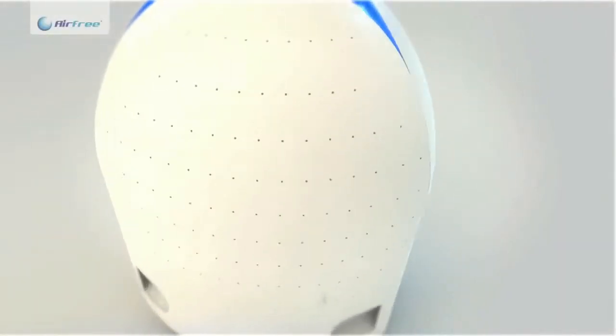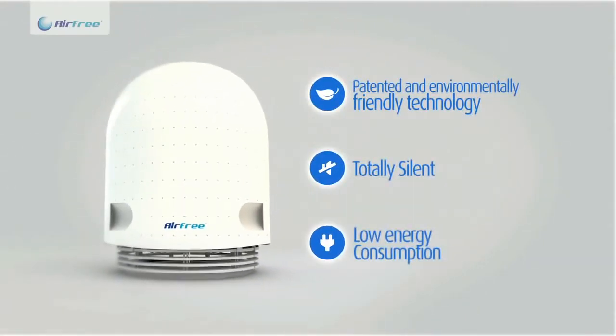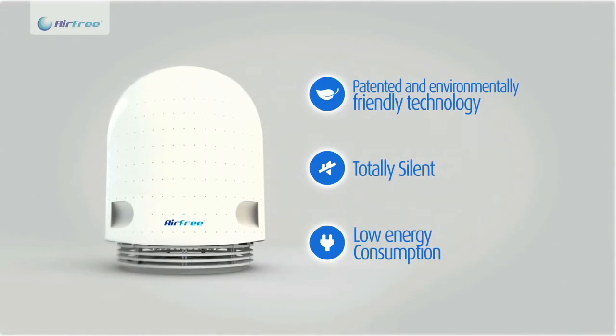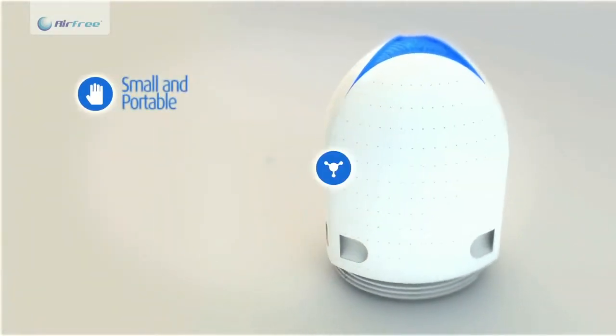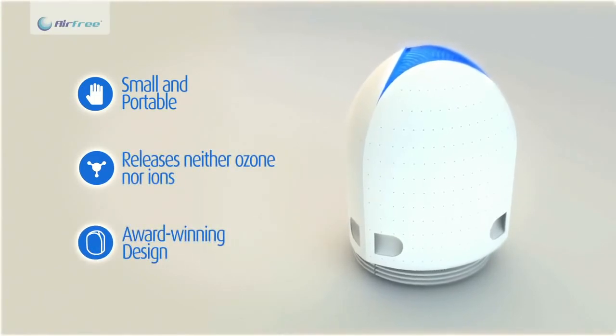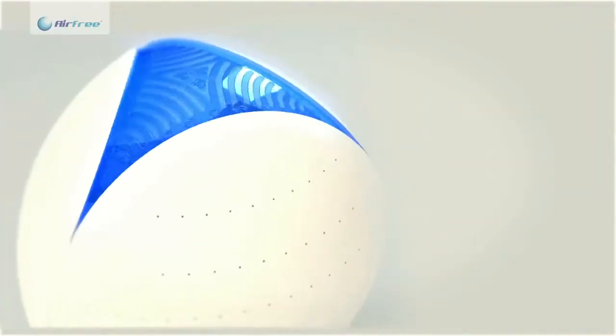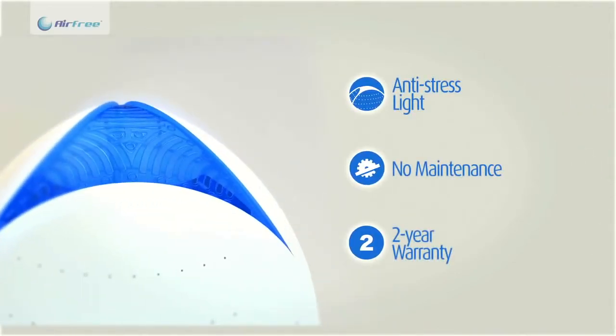Airfree is a natural and silent technology that has low energy consumption and is not harmful to the ambience. Airfree is maintenance-free, does not generate any residues nor uses wear and tear parts without compromising the efficiency throughout the years. Airfree is a portable and safe air purifier with a warded design and fits in any house or work environment.